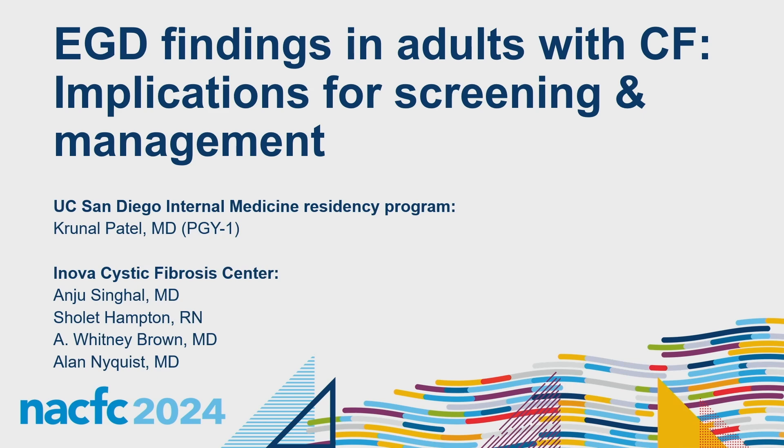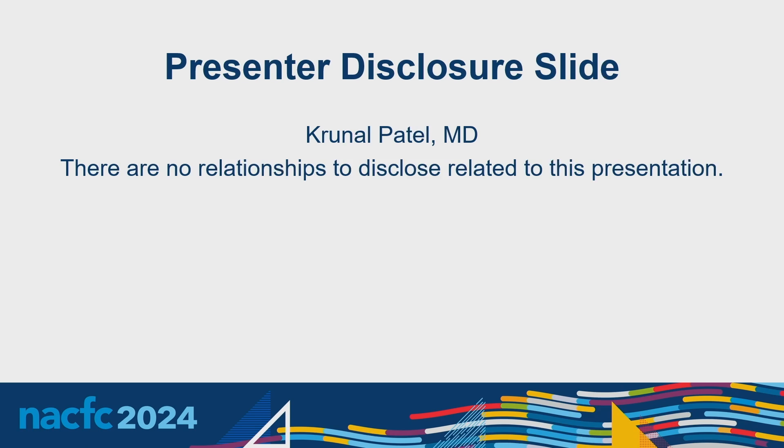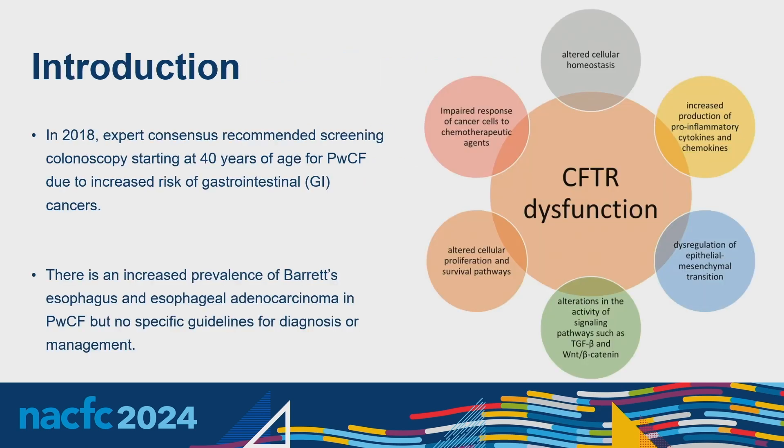Our research is focused on EGD findings in adults with cystic fibrosis and the implications for screening and management. This all started because in 2018, recommendations were made for people with CF to undergo screening colonoscopy at 40 years of age — or at 30 for transplant patients — due to increased GI malignancies. It's also been noted that people with CF have increased prevalence of Barrett's esophagus, GERD, and esophageal adenocarcinoma. Barrett's and carcinoma rates range from one to five percent — about three to five percent more than people without CF — and GERD rates range from 35 to 80 percent, significantly higher than those without CF.